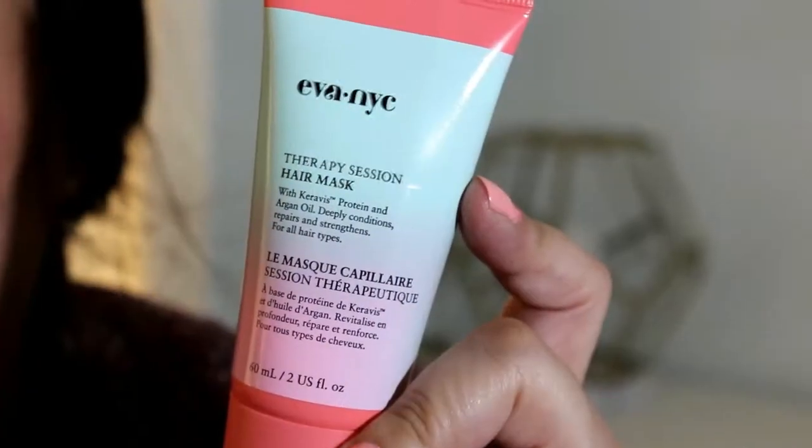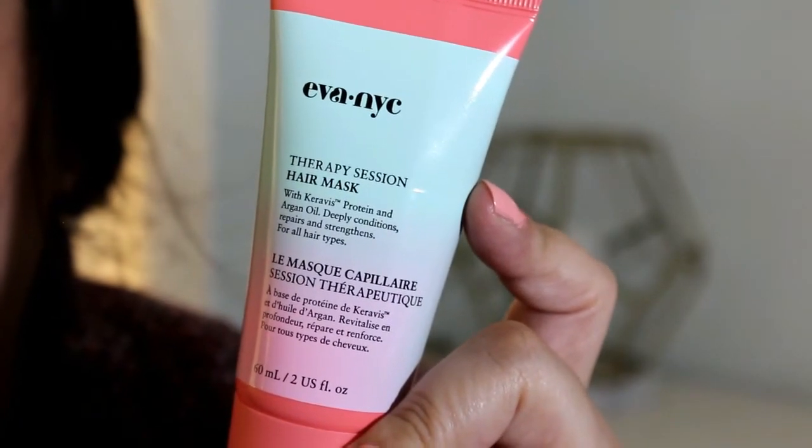The next sample is from Eva NYC. It's a hair product — the Therapy Session Hair Mask. I've tried a couple of things from Eva NYC before, some samples from them, and they've been really good. I know you can buy them at Ulta, and on their website I'm sure. If you know where else to buy them, feel free to comment below. This is a pretty good size sample. I like to use hair masks once or twice a week, so very nice.